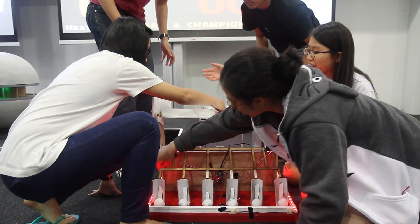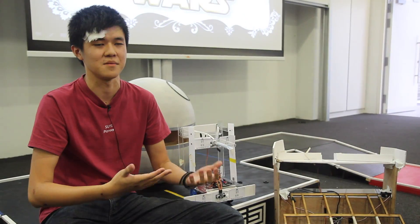I learned teamwork. I learned a lot from my friends — how to work with my teammates.